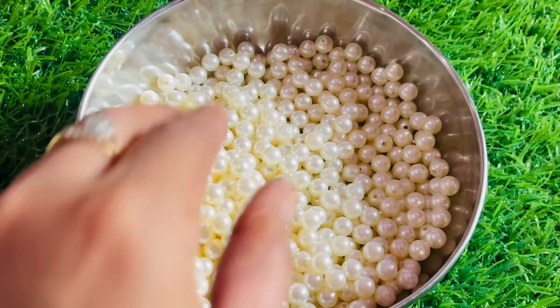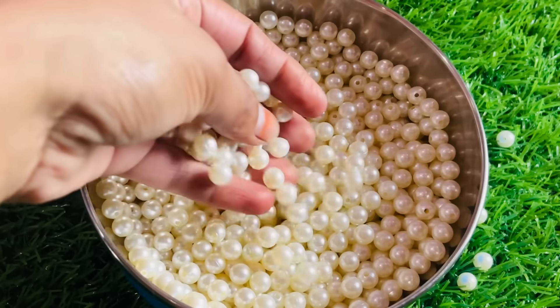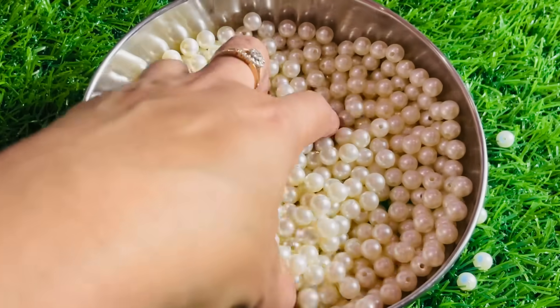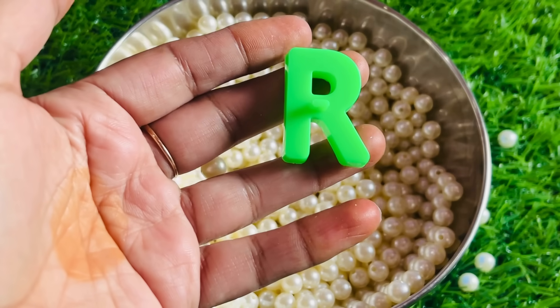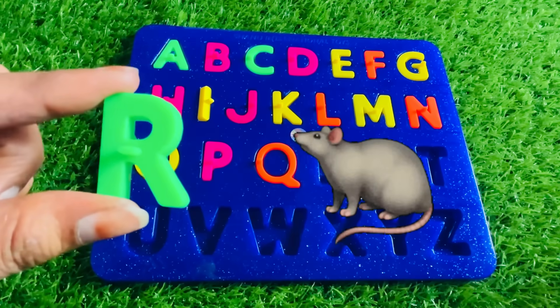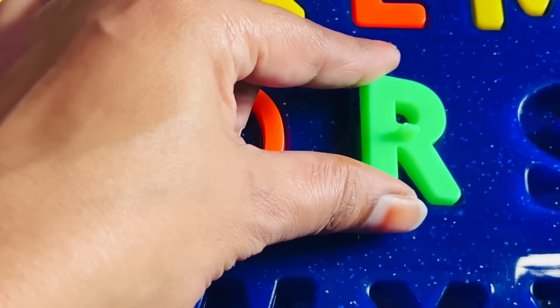Now we have a beautiful bowl of white pearls. Let's find another letter. It's a letter R. R is for zebra. Let's put R right here.